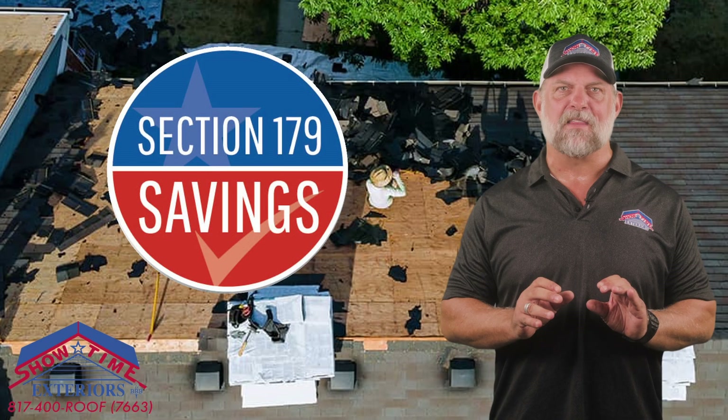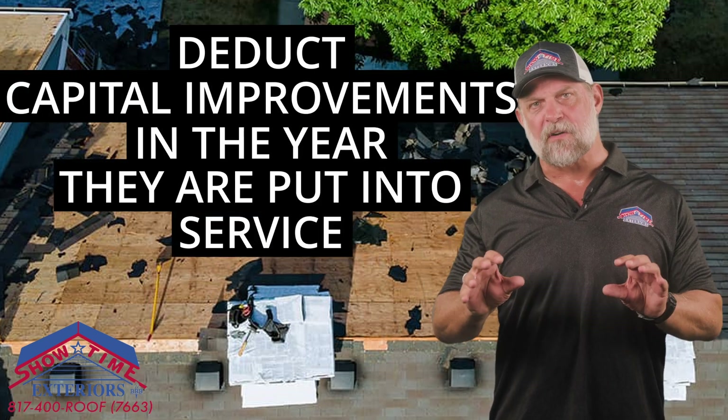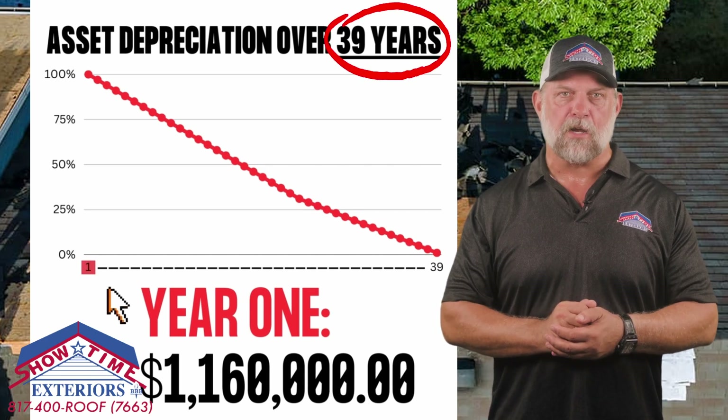That all changed in 2017 when Congress passed the Tax Cuts and Jobs Act. Section 179 of this code lets commercial building owners deduct capital improvements in the year they are put into service — meaning installed — versus depreciating them over 39 years.